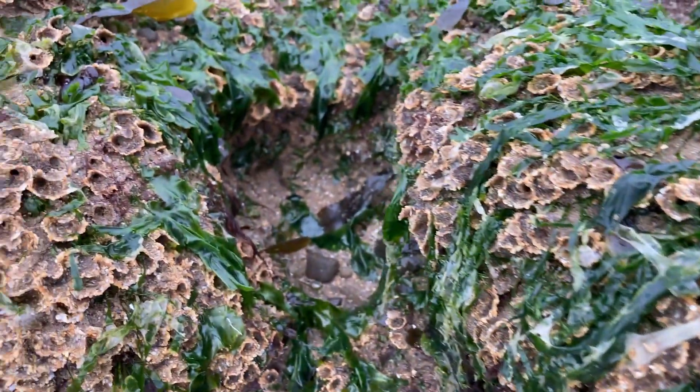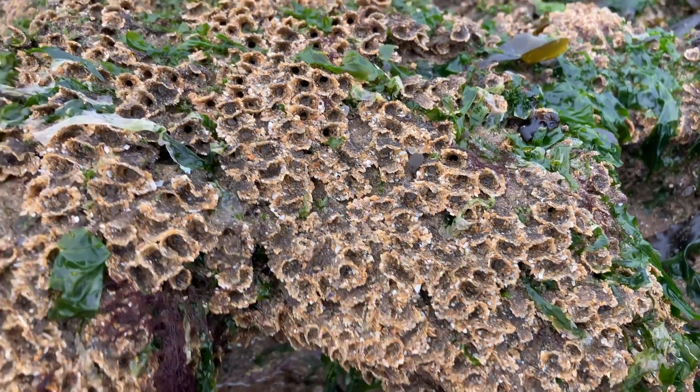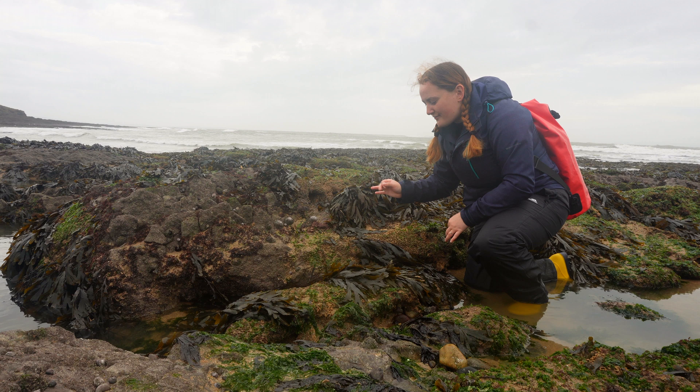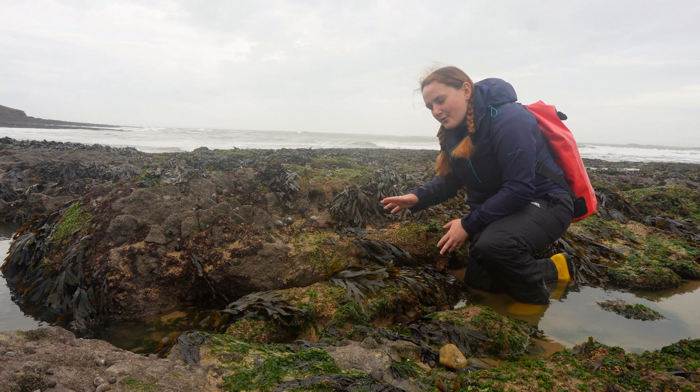If anyone in Wales likes laverbread, there's some porphyra growing on that, which is laver — the seaweed that laverbread is made from. A proper Welsh delicacy — if you're over here, give it a whirl!